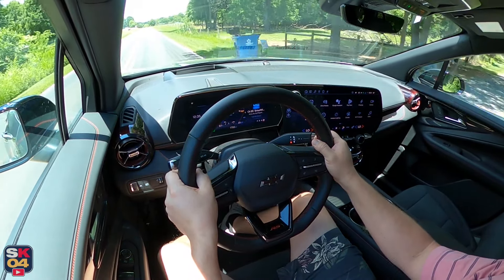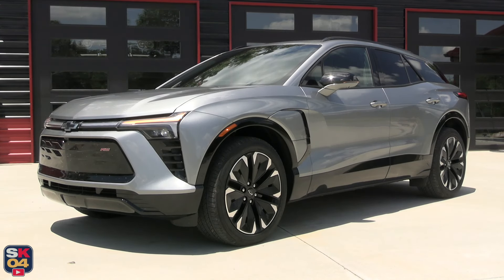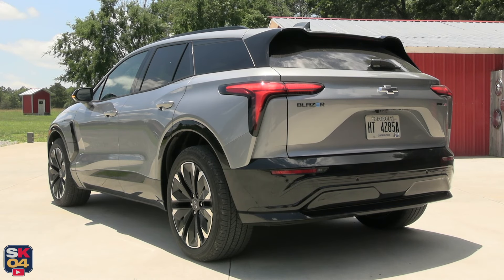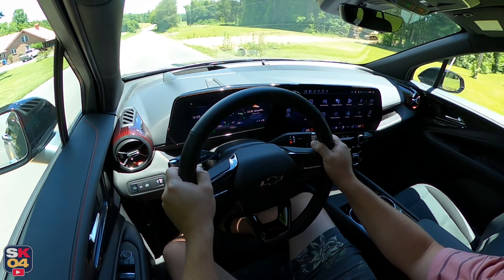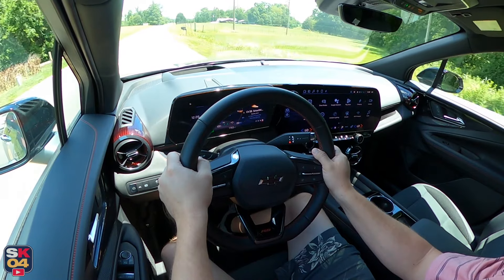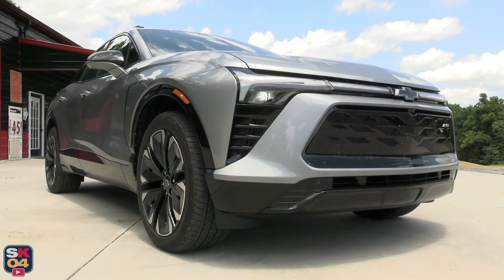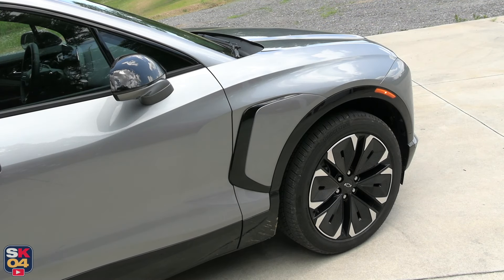The Blazer EV is based on GM's innovative Ultium platform and, aside from the name, has no relation to the gas-powered Blazer. It offers two spacious rows of seats, great road manners, and competitive range. What stands out is that it doesn't look unconventional — the Blazer EV is more traditional in nature, but at the same time it's a fresh, modern design that looks tasteful and sporty.